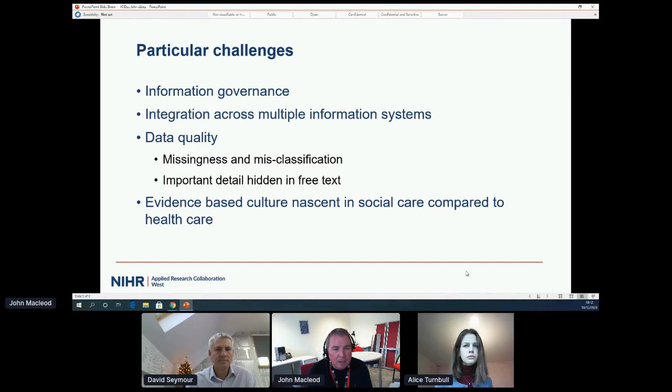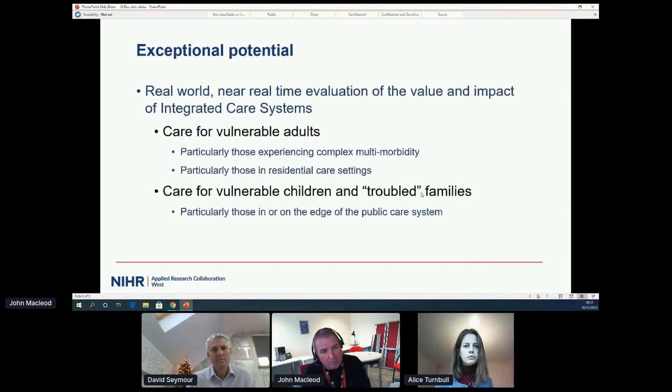It's also true that an evidence-based culture is perhaps more nascent in social care compared to health care, but this is changing, and the presentations you'll see this morning and afternoon exemplify how that's changing. They also exemplify the exceptional potential of applied social care research using routine data to improve care for vulnerable adults, vulnerable children, and troubled families. The parallel streams this afternoon focus on those two areas.